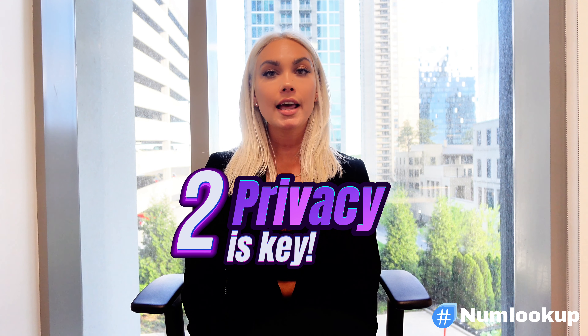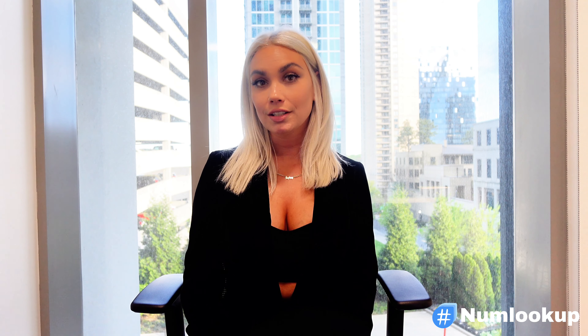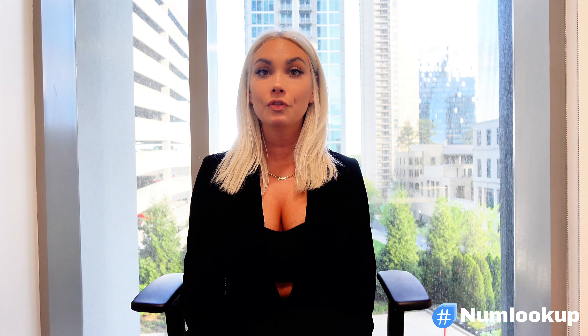Tip number two: privacy is key. Let's talk about privacy. Sharing personal information online is a bit of a gamble. Your phone number, email address, and social media profiles can reveal a lot about you. So when you're just getting to know someone, keep those details private. And again, NumLookup can help. If someone gives you their phone number, you can use NumLookup to check out who it belongs to without having to share your own details first. It's all about taking those small steps to protect yourself.